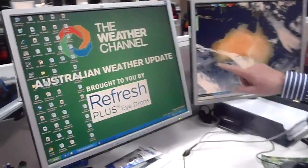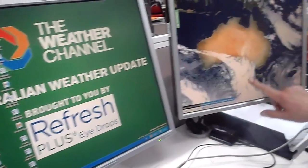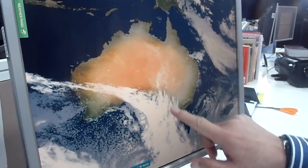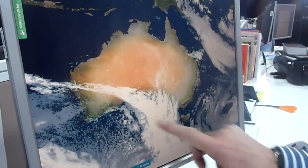The big thing that hits you on the satellite photograph, of course, is this big band of cloud right down through the Central Bight and approaching Adelaide, even Western Victoria getting some cloud. This is a cold frontal system that moved through Western Australia across the weekend, brought some good falls, even to Perth and the adjacent inland areas.